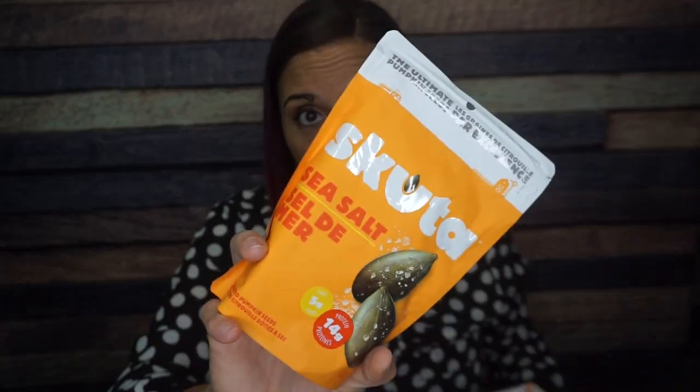Then we have Scuda — I'm going with Scuda because it sounds fun — sea salt dry roasted pumpkin seeds. This thing is packed to the brim; way to go, Scuda. The serving size is 45 grams with a container of 140 grams, so there are about three servings. I could totally see that because this thing is really full.